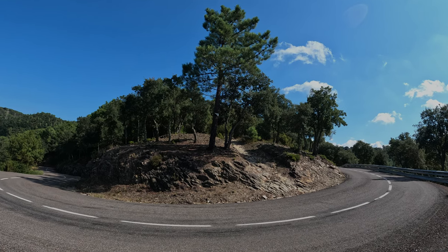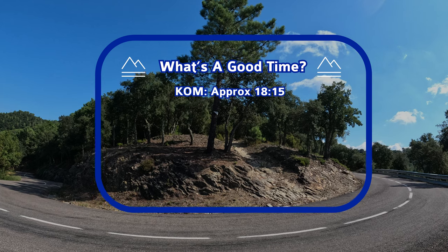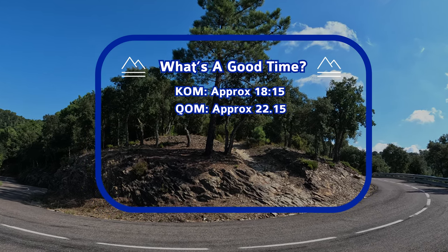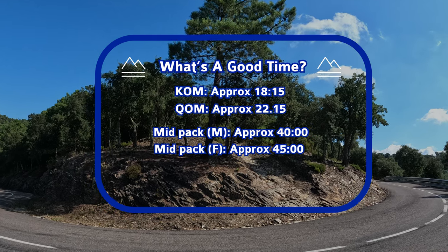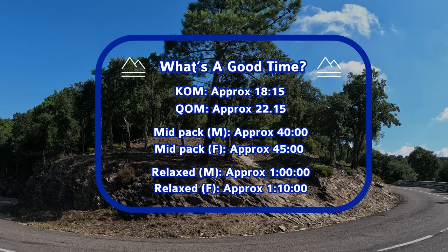So what's a good time up El Zangels? The fastest look like this — but bear in mind the large pro rider contingent in Girona. More mid-pack mortals will be 40-ish minutes, maybe a shade quicker. And if you want to amble up, work on an hour or under.